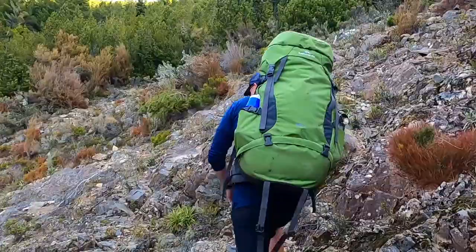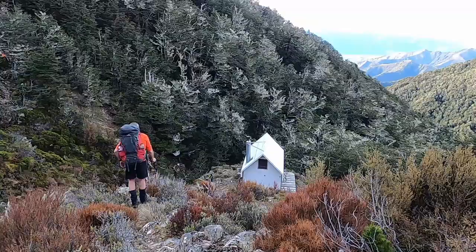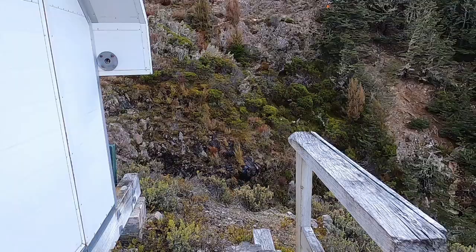There it is. What a wee beauty. Nine hours 45 minutes later and we're here — Turkey's Nest Biv. Absolutely glorious view down the Wara Valley. We got here a little bit quicker than we thought we were going to, but we are stuffed. It has been a very, very hot day.